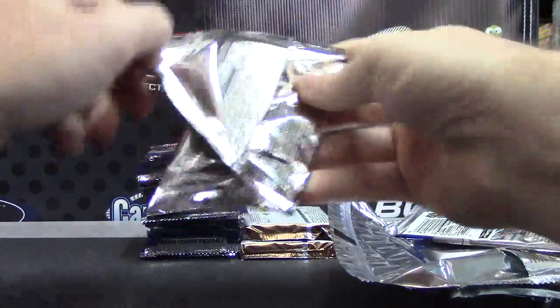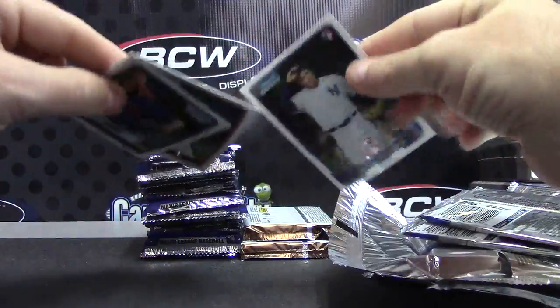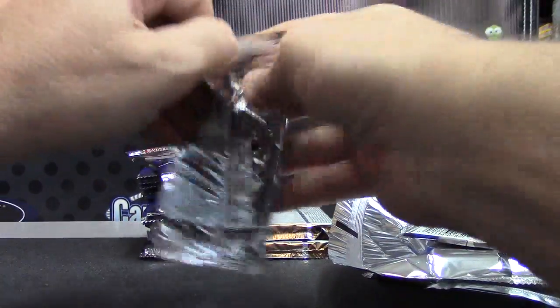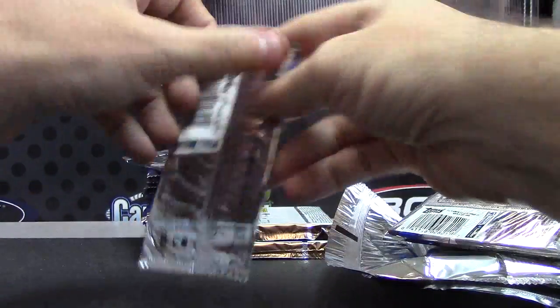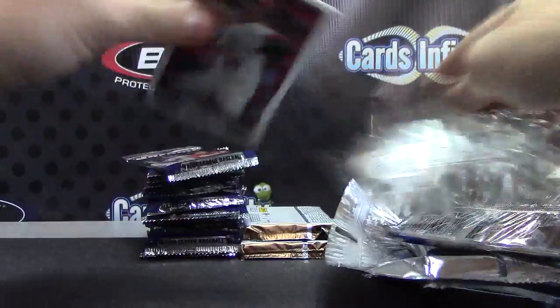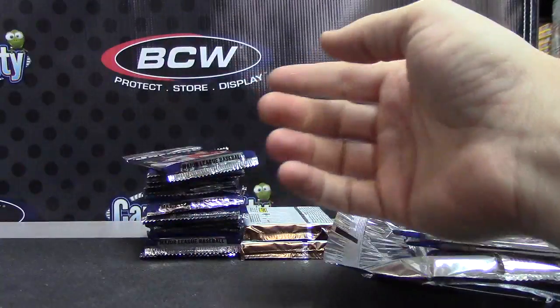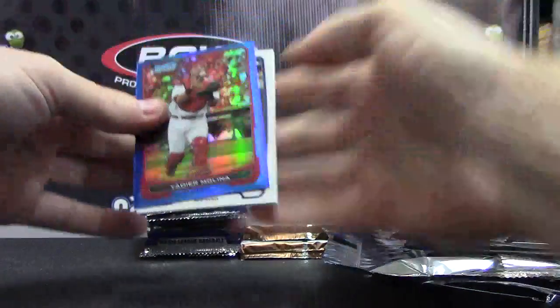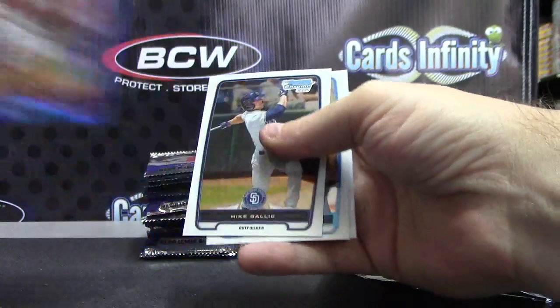Dallin Batans. This one only had three cards — shorted one in that one. And these — Domingo Tapia.